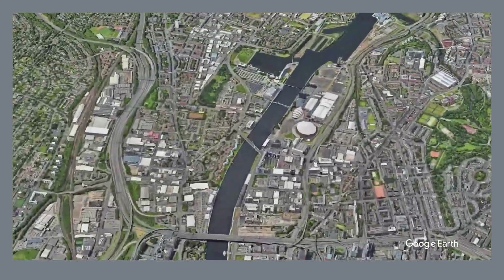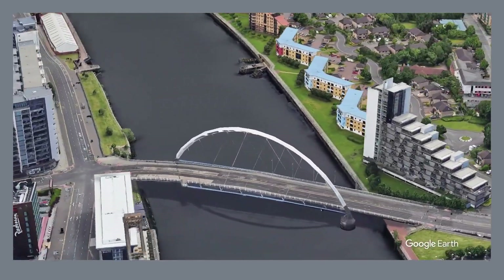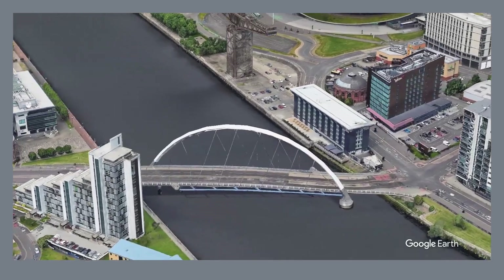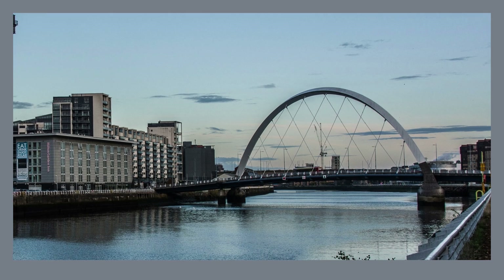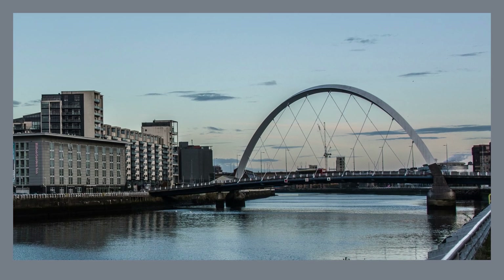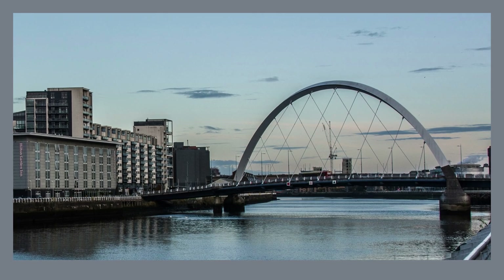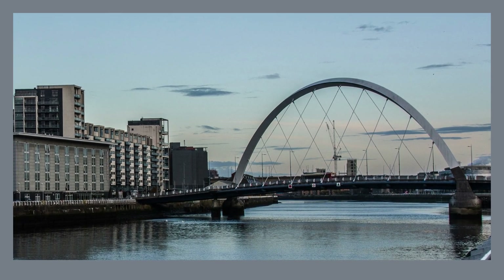Soar above the ordinary and witness Glasgow's impressive transformation at both the Clyde Arc and the Glasgow Science Centre Tower. The Clyde Arc, which locals call Squinty Bridge, is a distinctive steel structure dominating the city's skyline, resembling a ship's hull emerging from the water, crossing the river at an angle as a gateway to the redeveloped Clyde Waterfront. Head up to the Glasgow Science Centre Tower for expansive vistas of the city — the only structure in the world that can rotate 360 degrees into the wind, the tallest fully rotating freestanding structure on Earth, and the tallest freestanding building in Scotland. These both serve as powerful reminders of Glasgow's industrial past and its exciting future.